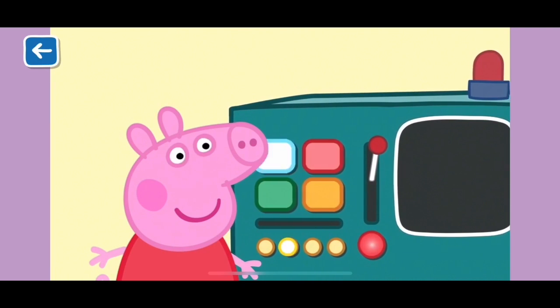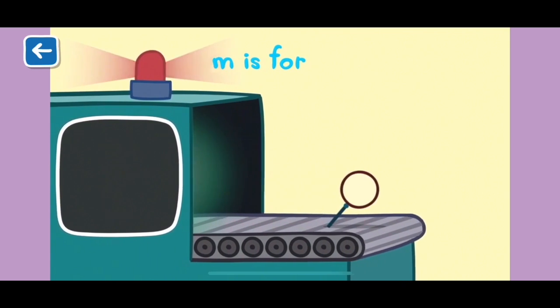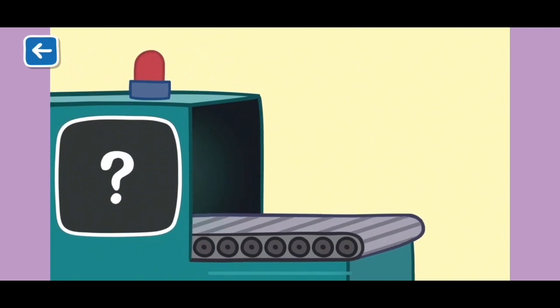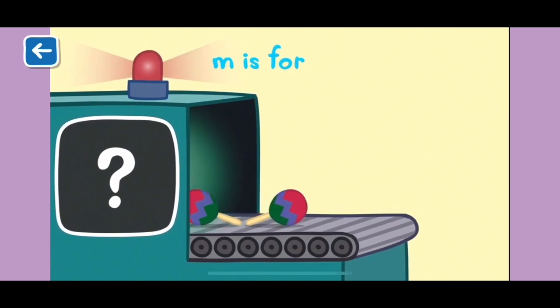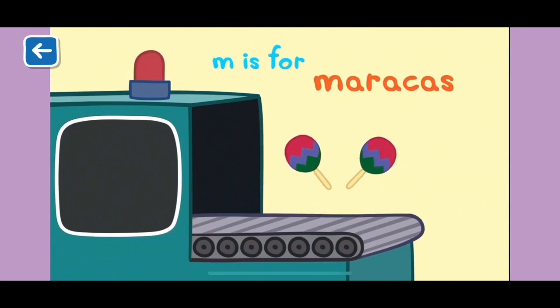The Alphabet Box, The Letter M. What do you think we will see in the Alphabet Box today? M is for maracas. Maracas are musical instruments that you shake. Do you know what maracas sound like?